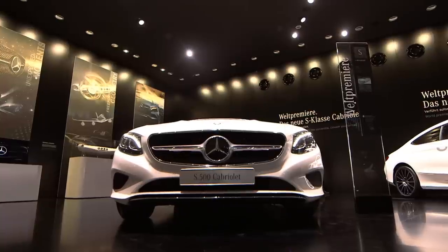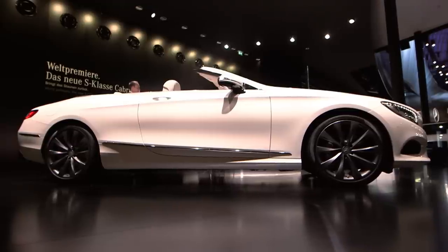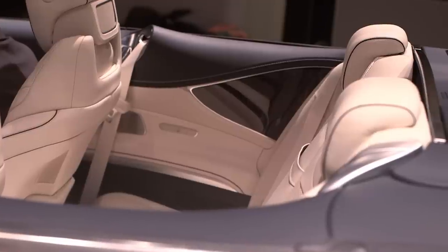Have you ever thought the Bentley Continental GT convertible has life a little bit too easy in the super luxury soft top sector? Well, Mercedes has, which is why it's created the S-Class Cabriolet. It measures more than five metres in length, weighs more than two tonnes and will seat four adults in leather-lined opulence.